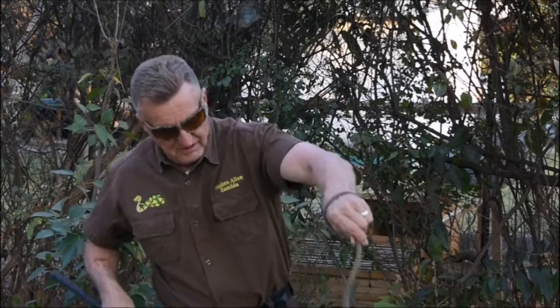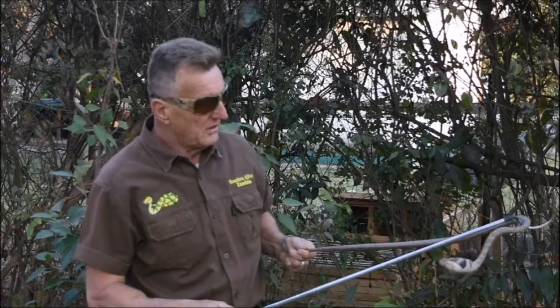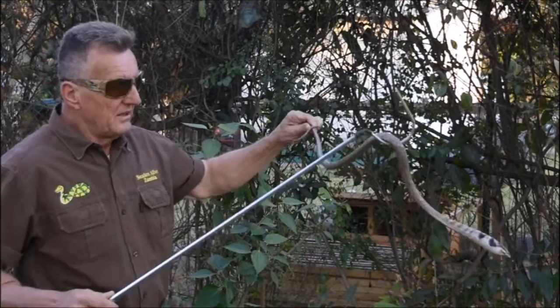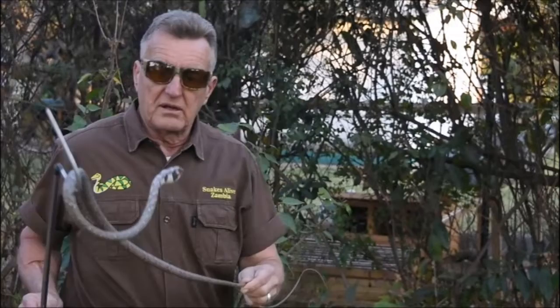Hi, I'm Paul of Snakes You Like Zambia. And this rather dignified fellow you see here is Thelotornis capensis, also known as the Southern or Savannah vine snake. Quite common around here. This one is virtually an adult — it was captured not too far from here.